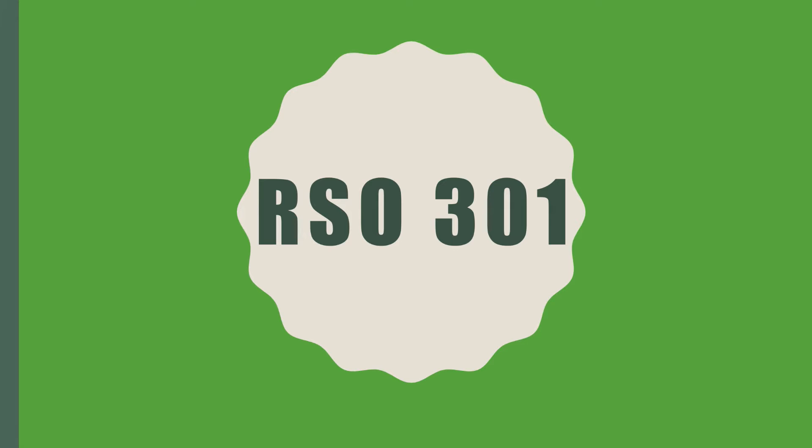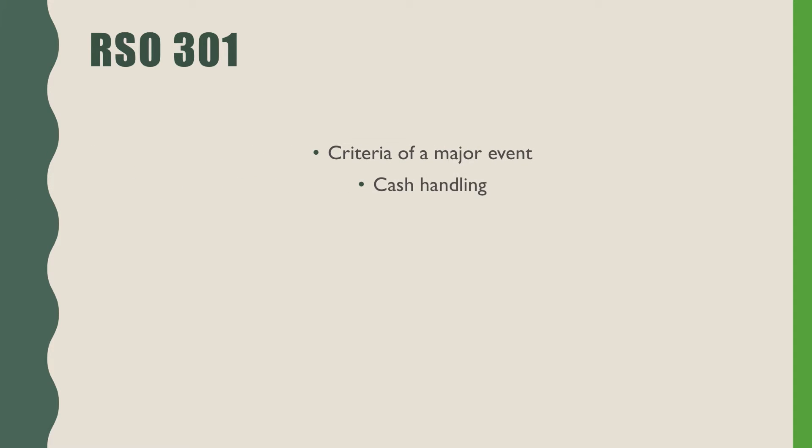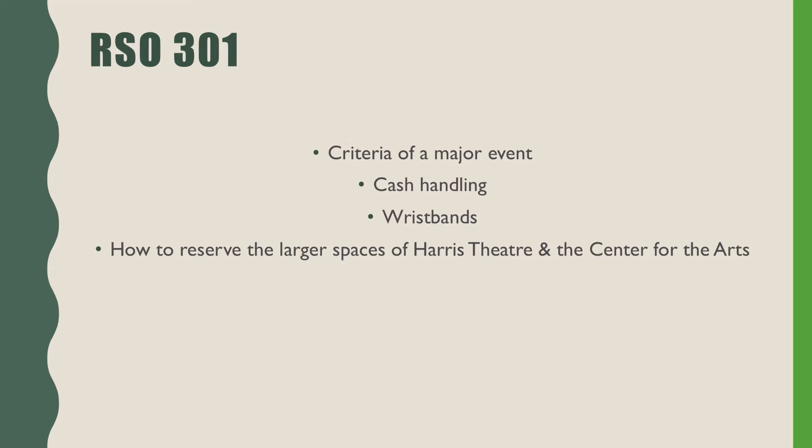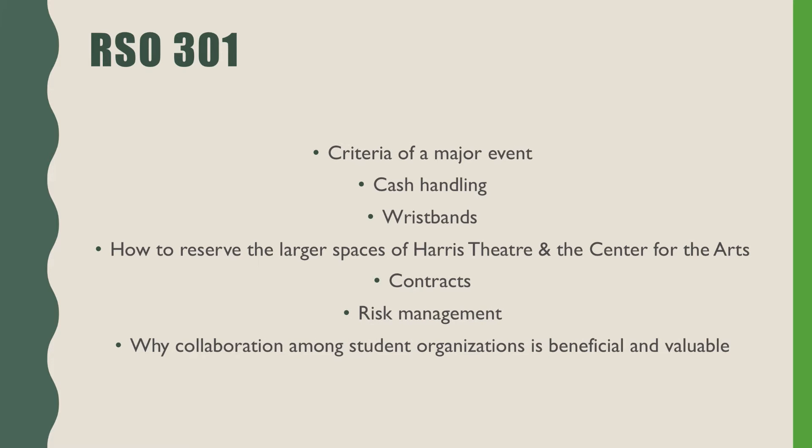This training session will be split into two sections which will cover the criteria of a major event, cash handling, wristbands, how to reserve the larger spaces of Harris Theatre and Center for the Arts, contracts, risk management, and why collaboration among student organizations is beneficial and valuable. The first session will focus on large event planning, access, and responsibilities. Abir will be covering these topics over the next few minutes.